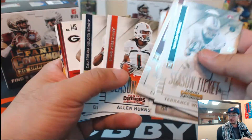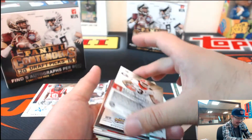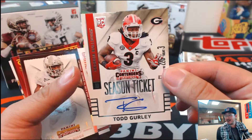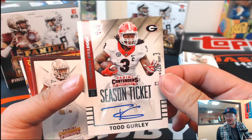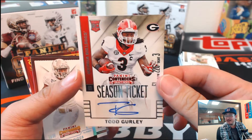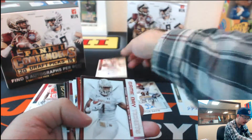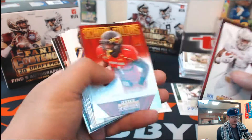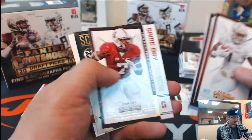From Georgia — Todd Gurley. Autograph. That is strong, Gary. Could be the Todd Gurley. Season ticket autograph, Todd Gurley. Georgia Bulldog. Very nice. Nice personal box, good call choosing the left side. That is strong, that is so strong.